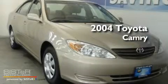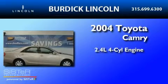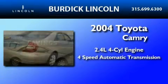This is a 2004 Toyota Camry. It has a 2.4-liter four-cylinder engine and a four-speed automatic transmission.